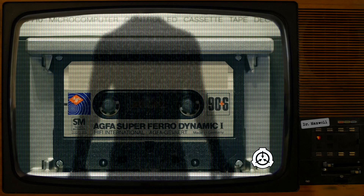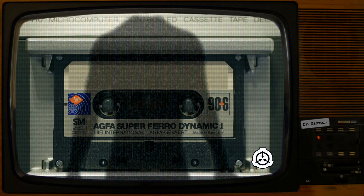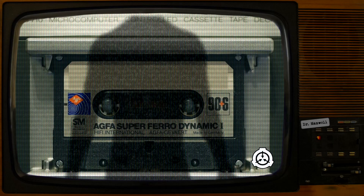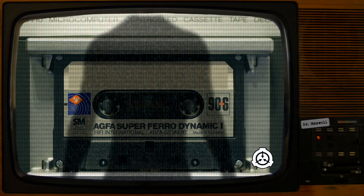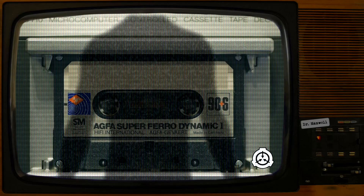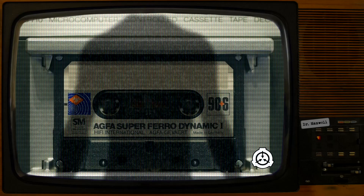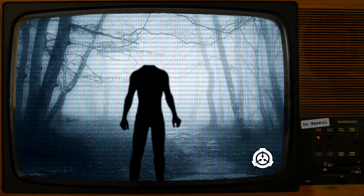SCP-2066-1-6: I don't know what that thing is, but it's bright — bright and crisp and warm and sharp and bright and moving and alive. Subject remained silent for two hours. SCP-2066-1-6: I can't keep from looking at that ugly thing now. It's right in front of me. End log.